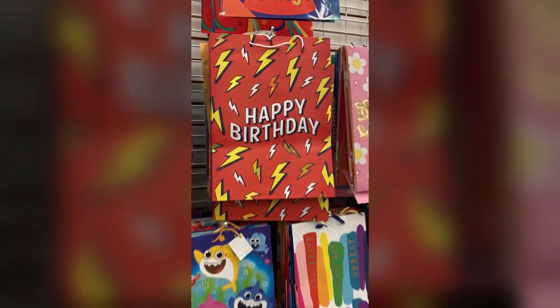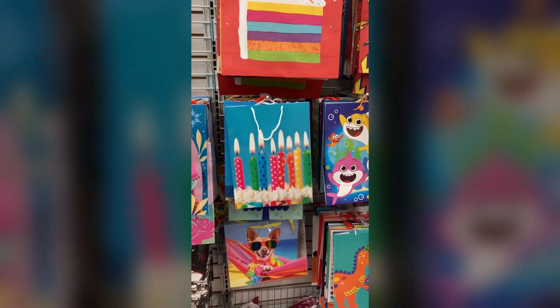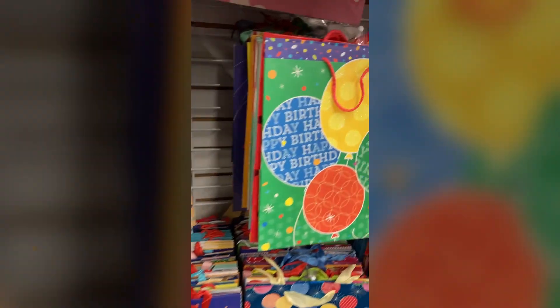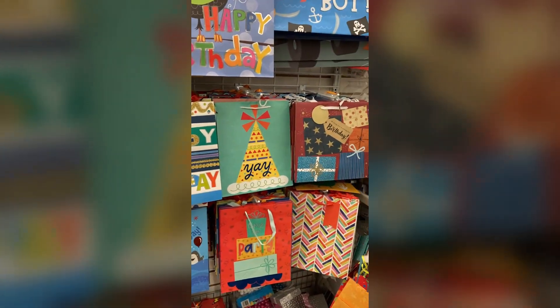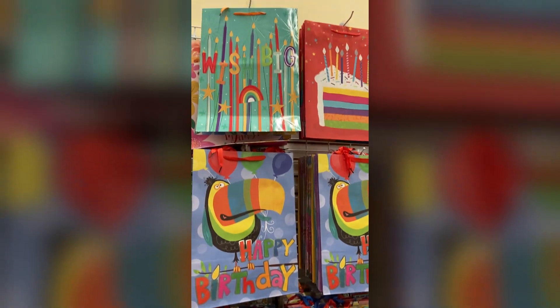You guys know I'm on my birthday kick because this is my birthday month. I love the gift bags they have at Dollar Tree — they're great. Come through with the colors, the spice, and the magic that is associated with your birthday. Let me know if you guys have picked some of these up. I grabbed a few for myself and for family and friends sharing birthdays with me this summer.